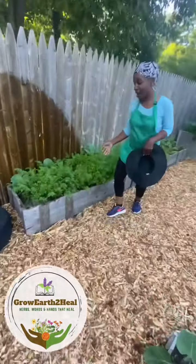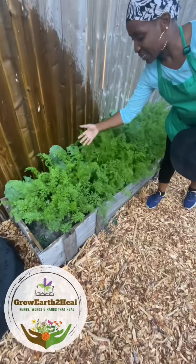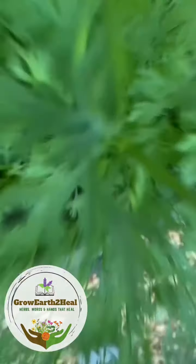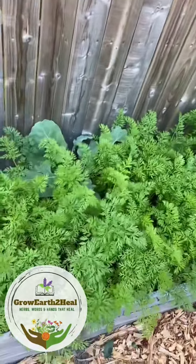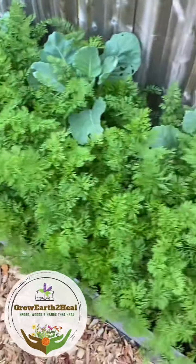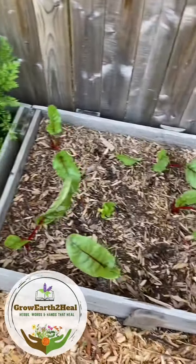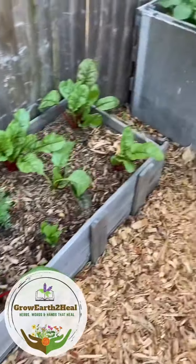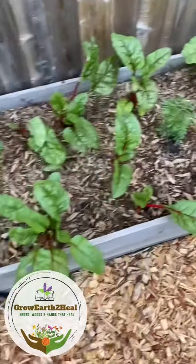This is where our carrot space is. We had these in during the first and second week of April, and we've companion planted with some Brussels sprouts — these are doing amazing. Over here, we have harvested Swiss chard numerous times, and each time it comes back we harvest and we eat.